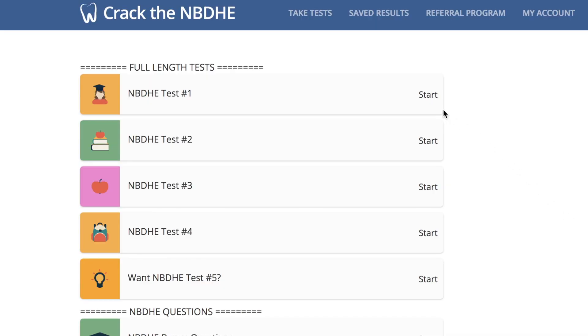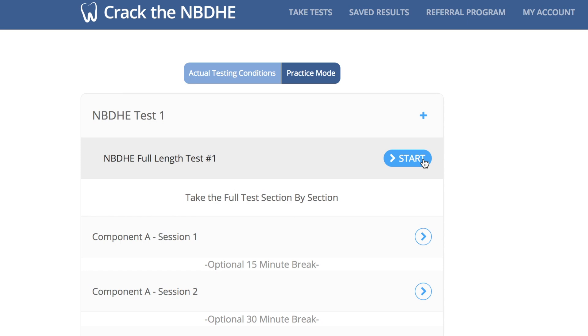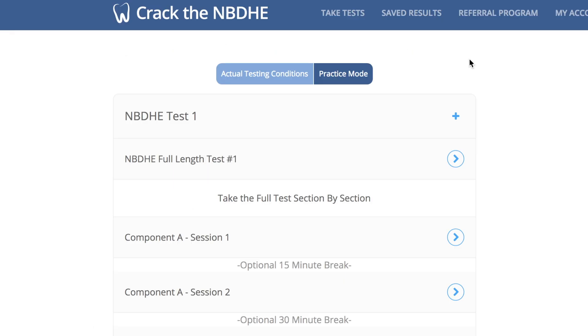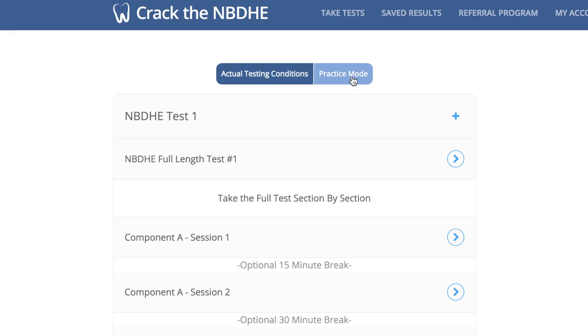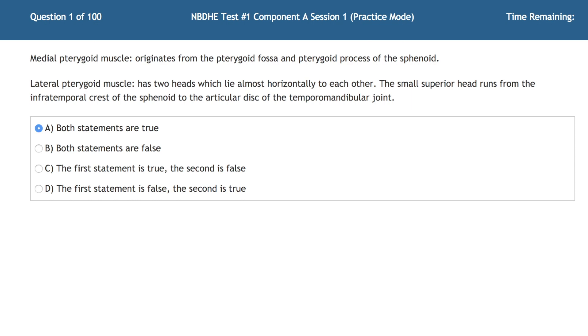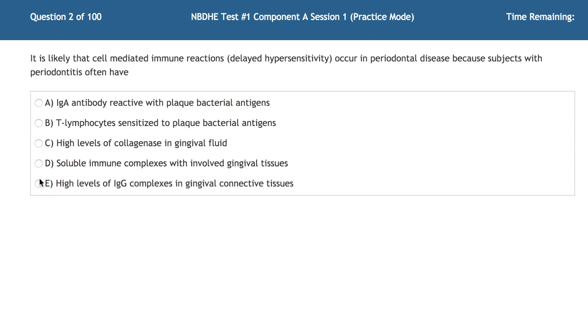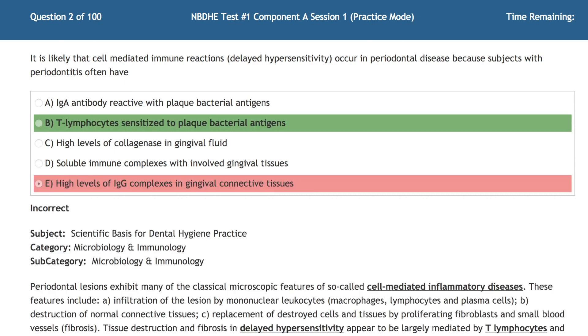They sent me a login to try it and see how I like it, and I love it! Here are some cool things I found while checking it out: it offers actual testing conditions including four full-length tests where each test is timed and you get to see your score at the end. It also has a practice mode where you answer one question at a time and it provides the answers right away and explains why you got it wrong.